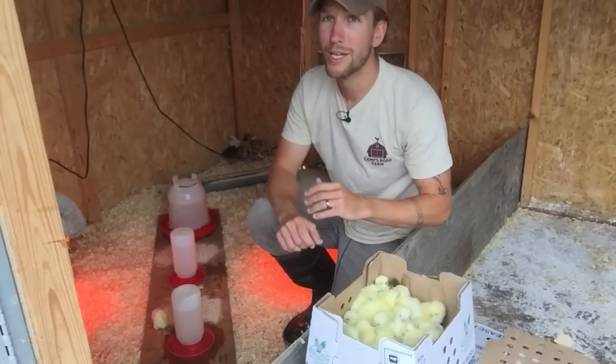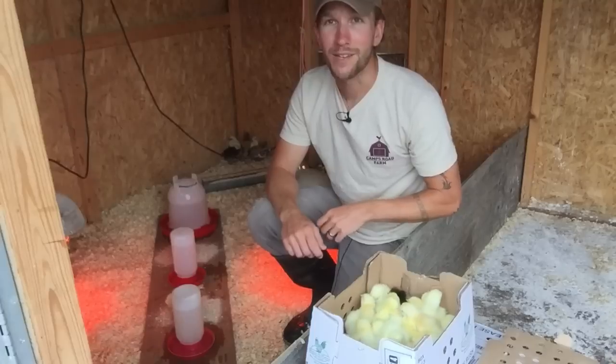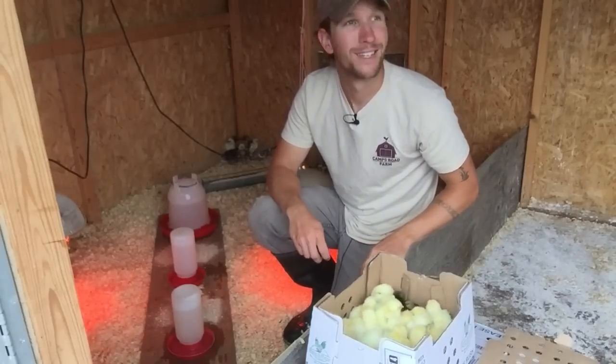The whole process goes really quick. So I'm going to stop talking. I'll put it on time-lapse, and I'm going to unpack all these chicks and get them with some feed, water, and heat on this kind of rainy day.